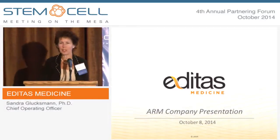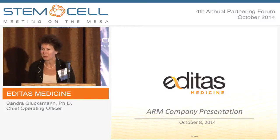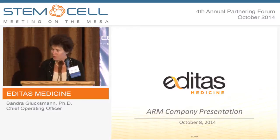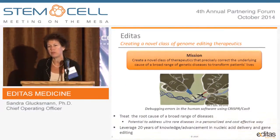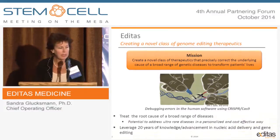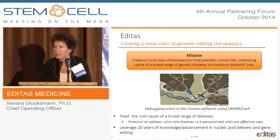First of all, I'd like to thank the organizers for letting the newest kid on the block come to present, along with a very experienced team. The mission of Editas is to develop transformative, curative treatments for diseases using the CRISPR technology. We want to treat the root causes of diseases, and just like everybody talked about this afternoon, there's a potential to address a wide set of diseases.